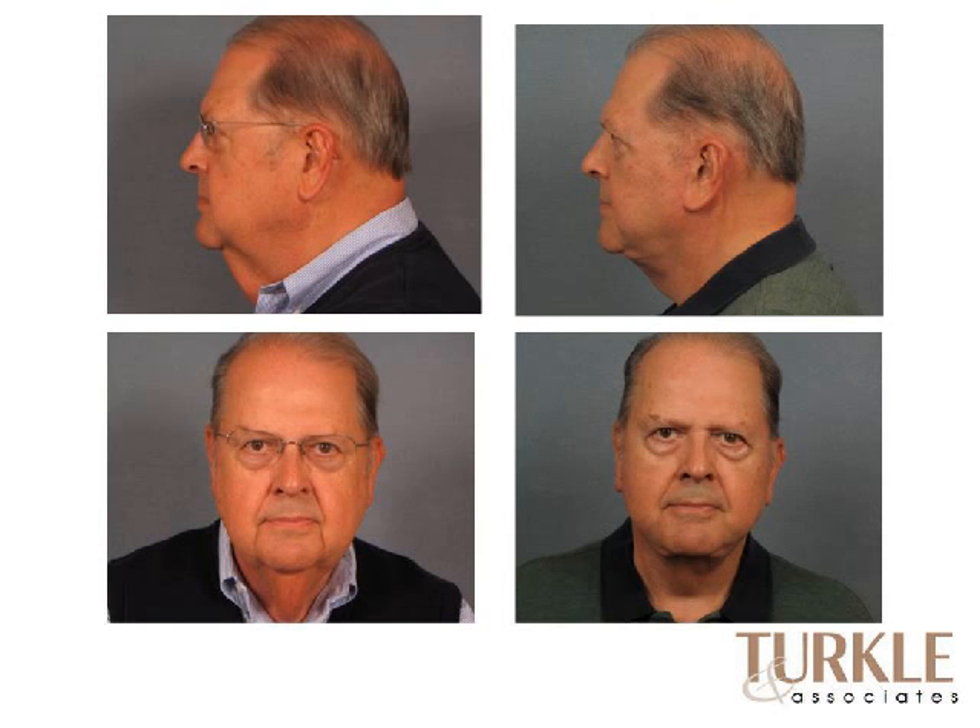Men also enjoy the improvements facelifts provide. This is a gentleman with a lot of excess skin in the neck and jawline — it's not completely gone, but certainly markedly improved.